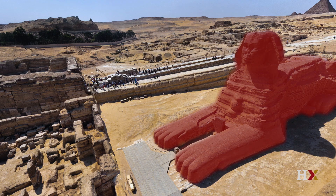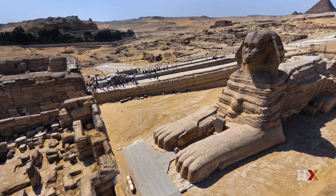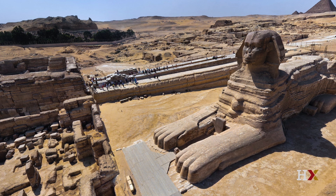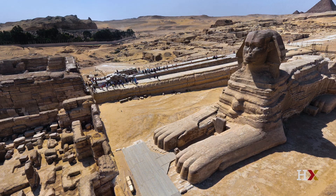Here is the Sphinx, built by Khafre most likely, although the debate rages on — some people feel it belongs to Khufu, others even to Jedefrei who doesn't even have a pyramid at Giza. But Khafre makes the most sense for archaeological, art historical, and technical reasons.